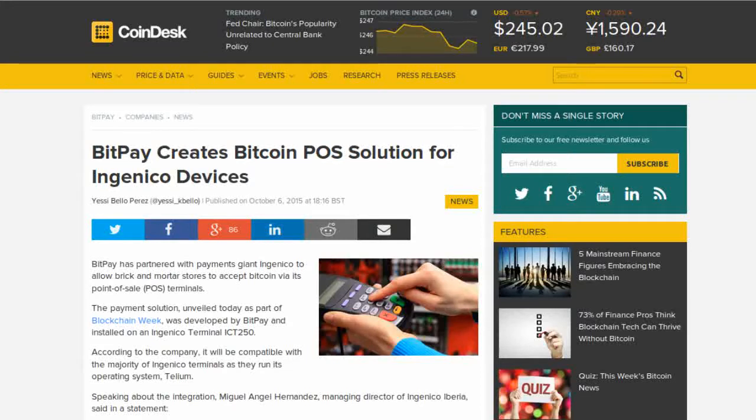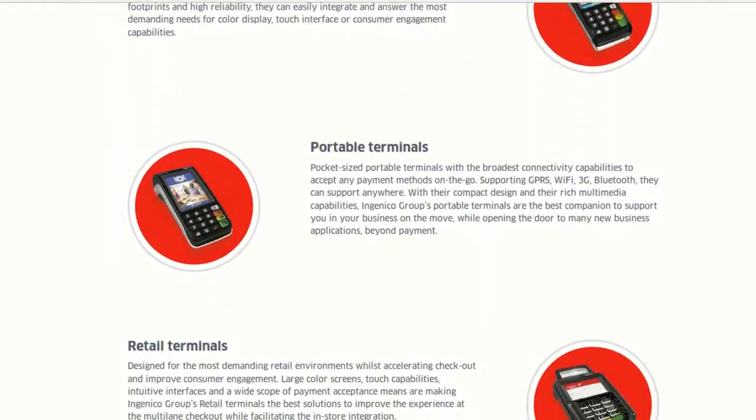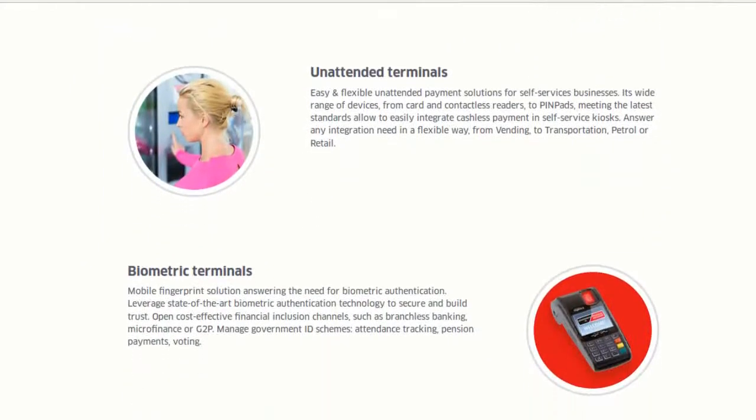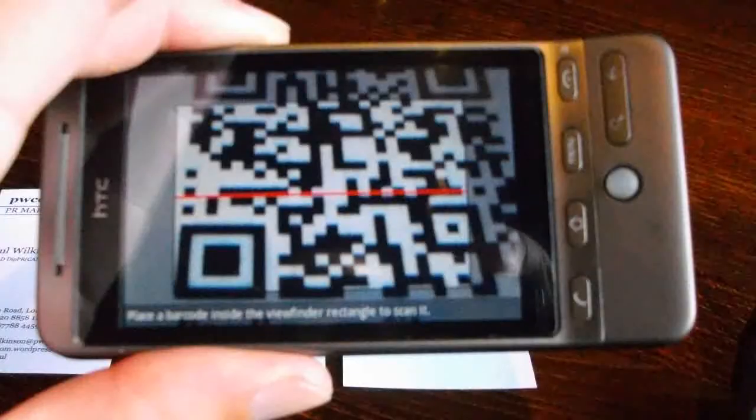Coinbase reports that BitPay has partnered with point-of-sale terminal company Ingenico to make Bitcoin an accepted payment option at most of Ingenico's 27 million terminals worldwide in over 170 countries. Merchants who use Ingenico payment terminals will be able to generate Bitcoin QR codes so that their customers can pay with Bitcoins from their smartphones.